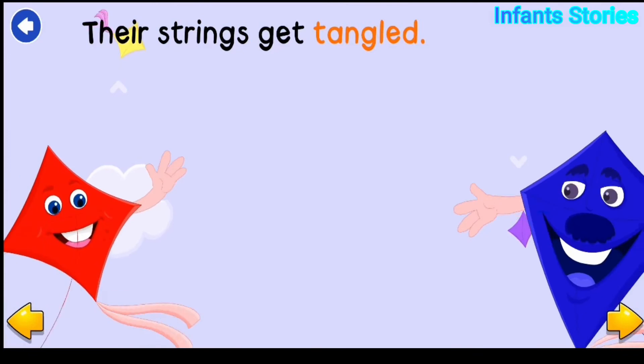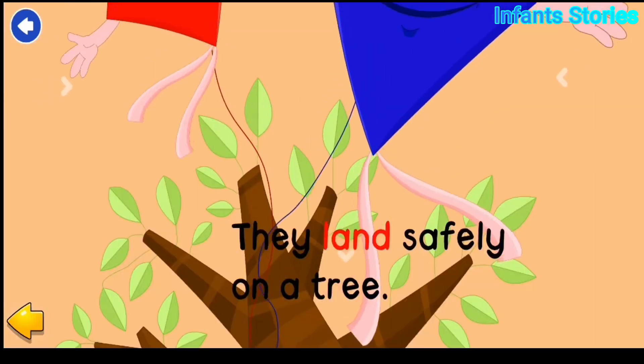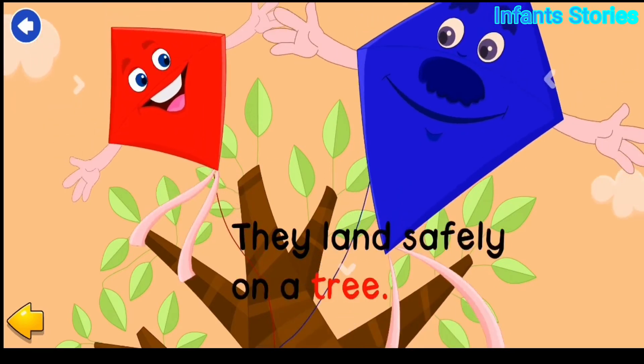Their strings get tangled. They land safely on a tree.